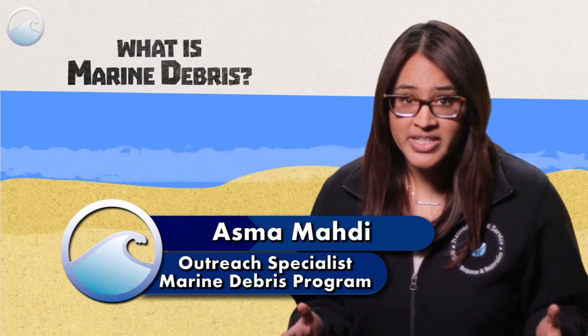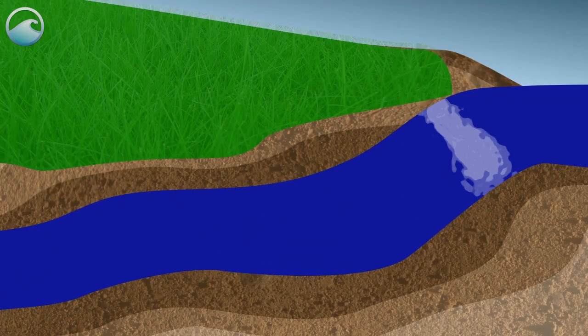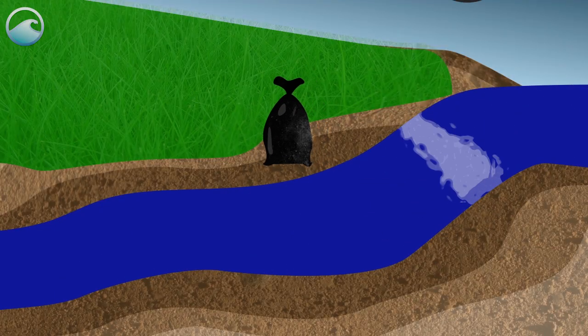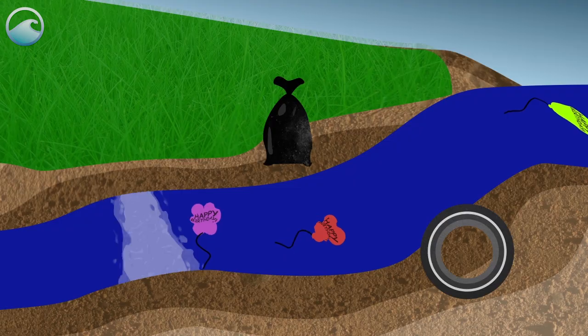Have you ever been to the beach and noticed litter like plastic bottles or foam takeout containers on the sand? Or maybe you've been to a river or bay where there's a bag or car tire stuck in the mud on the shore, or a bunch of deflated balloons that say happy birthday floating in the water?